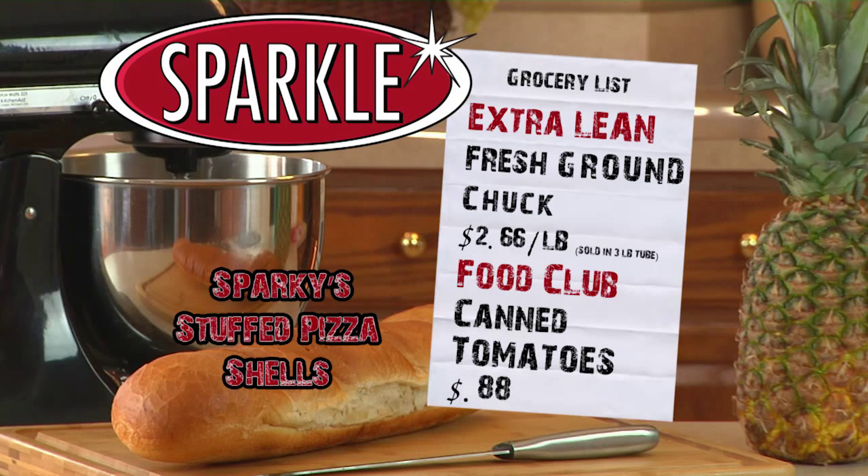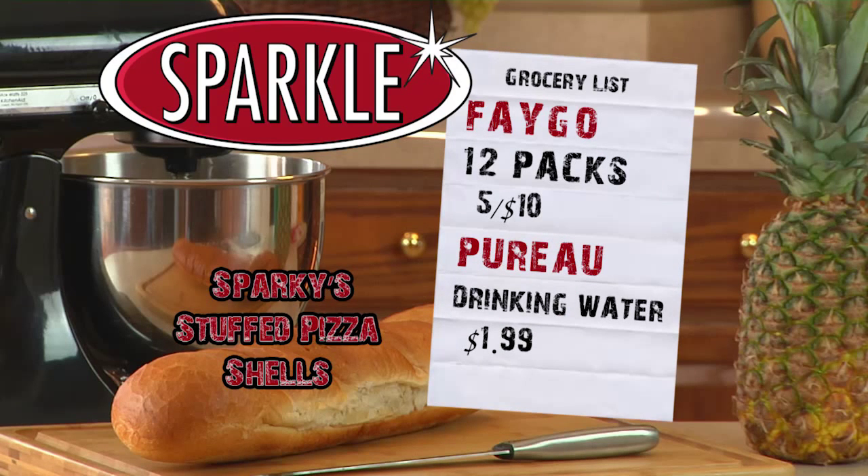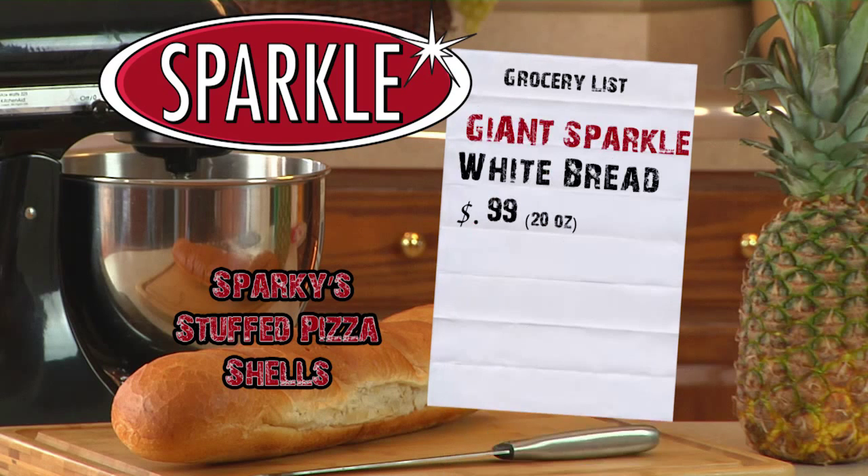This week, extra lean fresh ground chuck is only $2.66 a pound and Food Club canned tomatoes are just $0.88. Assorted varieties of Faygo 12-packs are just 5 for $10. And Puro drinking water is just $1.99. And 20-ounce Giant Sparkle White bread is only $0.99.